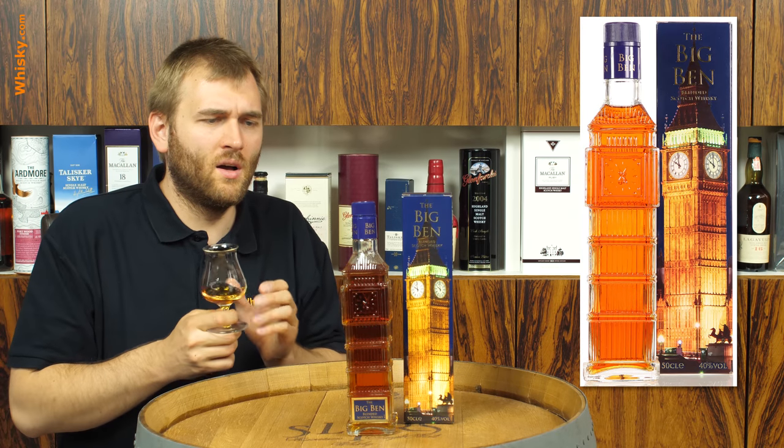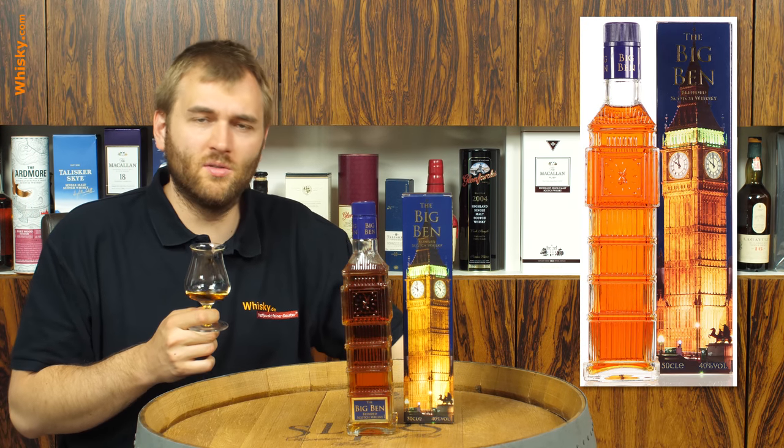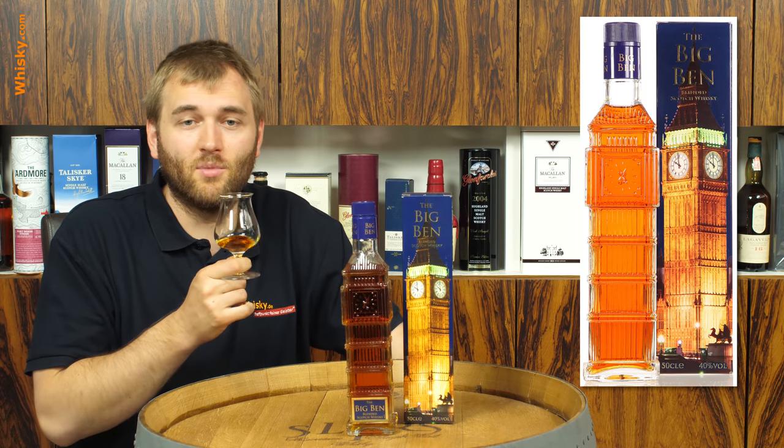I think it makes a nice gimmick for home use too, and if you like British culture then you'll probably like this bottle as well.